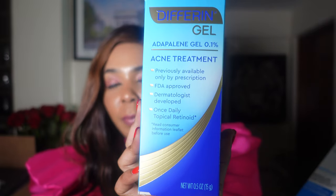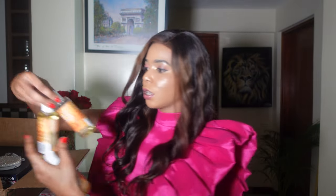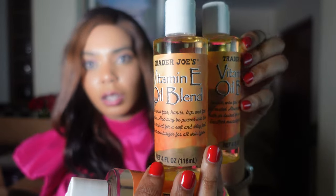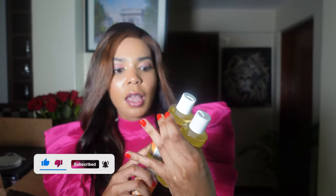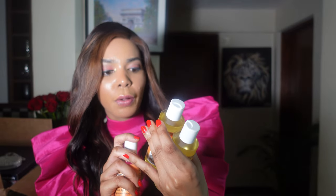Another thing I bought is this vitamin E blend oil. I bought three bottles — this one is already almost finished, which is what I've been using. Vitamin E smooths the face, hands, legs, and feet as needed. It may also be poured into your bath water. Everything I'm telling you guys will be linked in my description box, so don't forget to check that out.